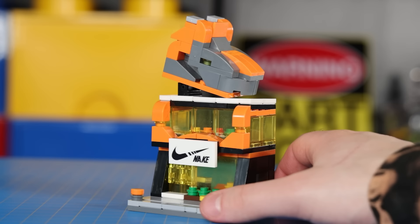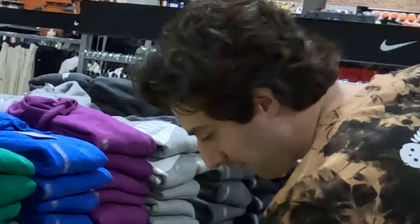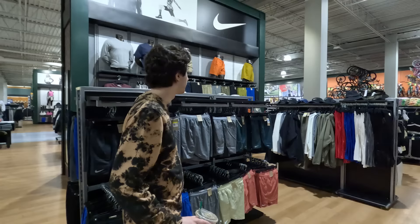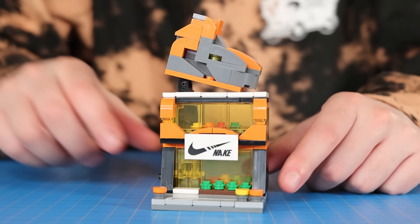But hold your horses — this next LEGO knockoff might just take the cake: Nike. Have you ever even seen a Nike store? I've seen a lot of Nike clothes and shoes, but never have I ever seen a stand-alone Nike store. I don't think they even exist. They especially aren't orange and don't have a giant shoe on top. So for that reason and that reason alone, I give this a well-deserved one-star rating.